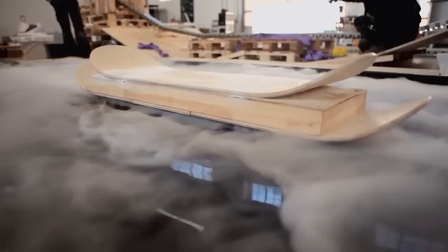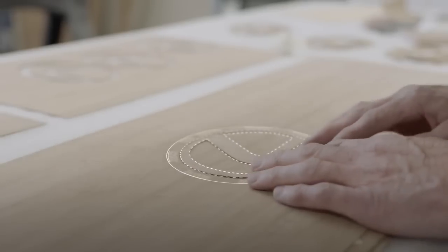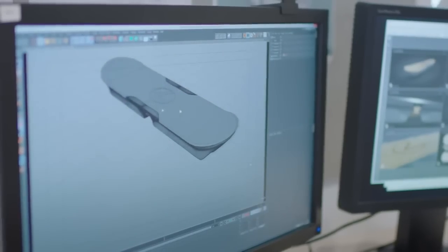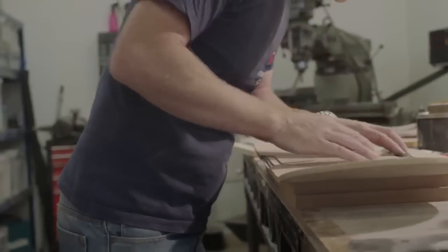Some of the design elements, like the spindle grille and also the bamboo deck of the board, are almost exactly replicating what's inside the Lexus car. There's the science part of it, and then there's the design and the beautiful part of it where we get to make it look amazing.